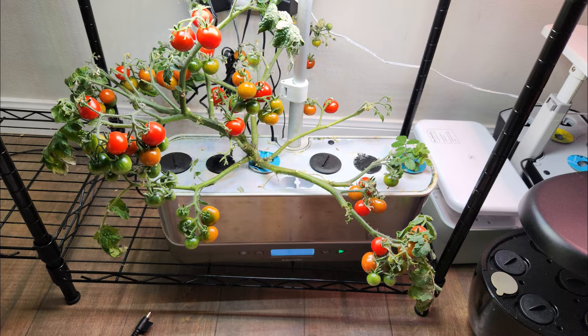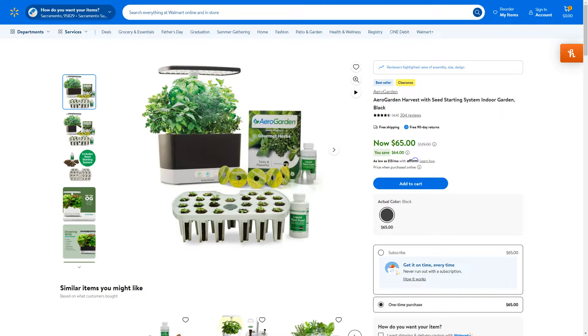So I will definitely look for an Aero Garden Harvest as my first choice. Now comes the price. Once in a while, I see Aero Garden Harvest between $50 and $60, which is a fantastic price. So I am very happy to buy a couple of Aero Garden Harvests at this price range.